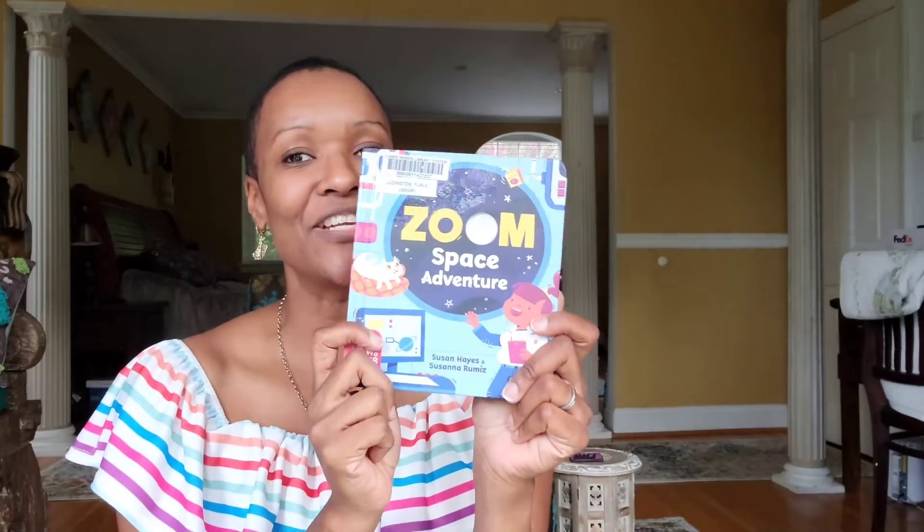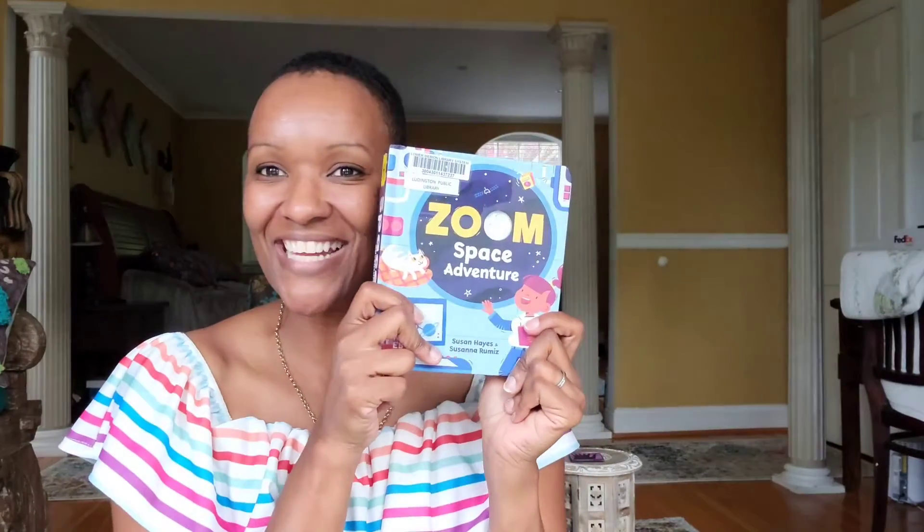Hi guys, welcome to Imagine More Story Adventures. Today's book club book is 'Zoom Space Adventure', a book written by Susan Hayes and illustrated by Susanna Ramiz. We're celebrating Space Week — International Space Day — so stay tuned and let's get into this book.